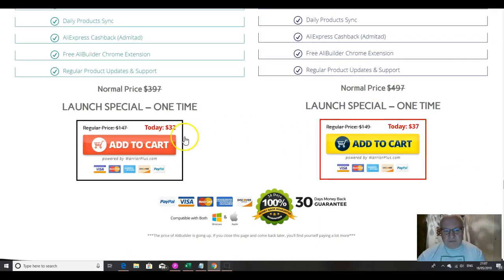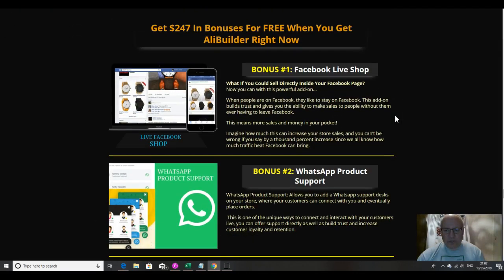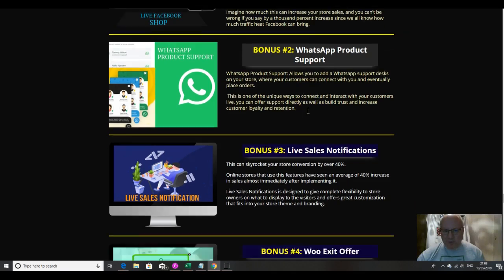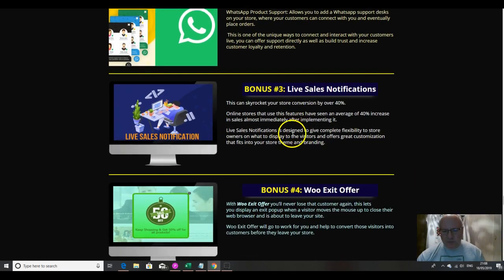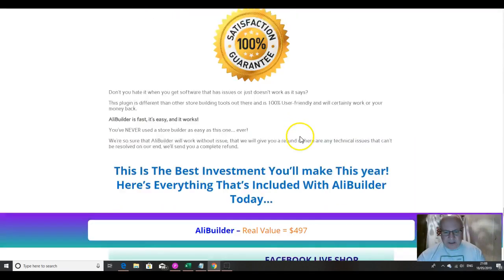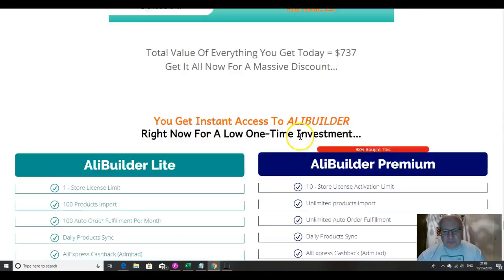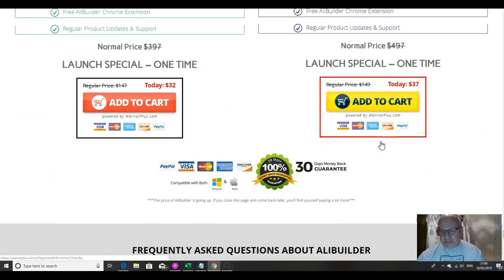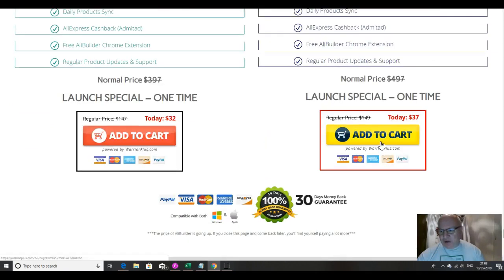For just a $5 difference, the premium is the one to go for. There are three bonuses from the vendor: the first is Facebook Live Shop so you can sell directly on Facebook — that's a really good bonus. Bonus three is live sales notifications, and bonus four is a Woo exit offer. So those are all the things you're going to get, and the price is either $32 or $37 for the premium, which is the one I'd recommend.